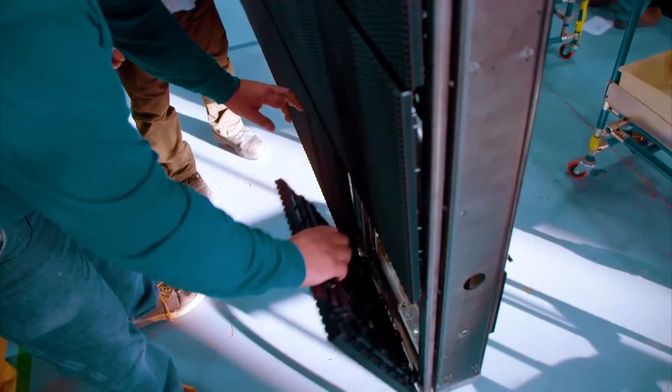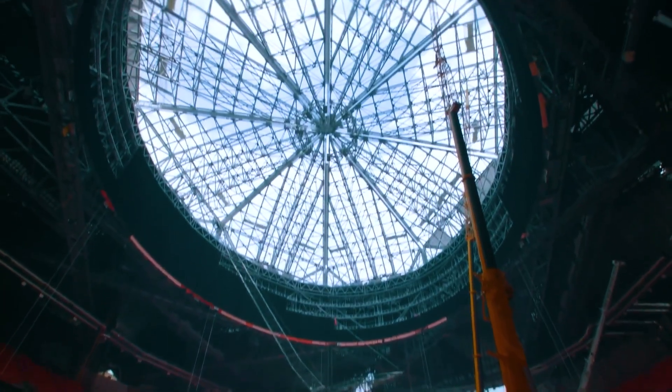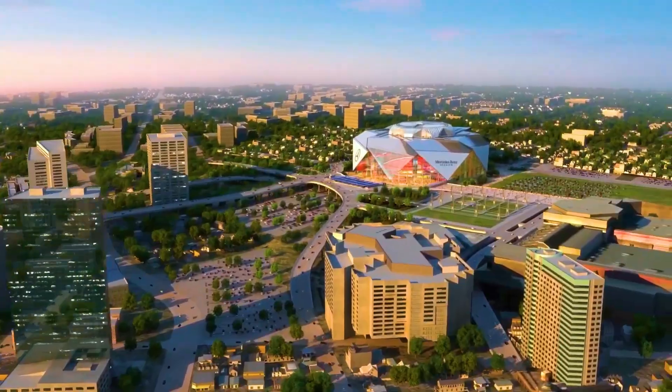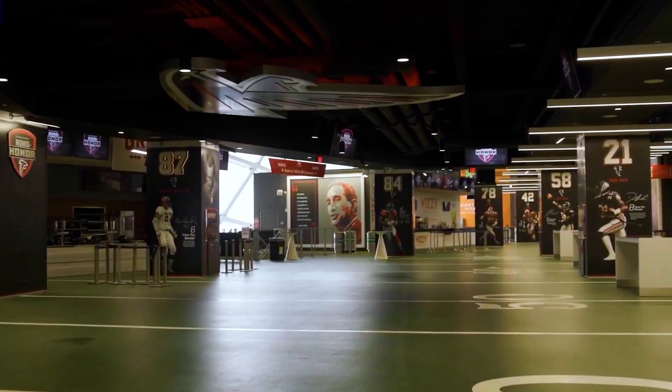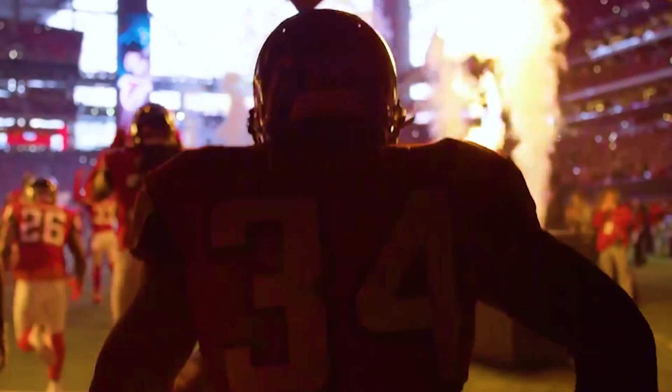How did engineers overcome these challenges to create a stadium unlike any other? Let's find out. Atlanta has always been a city of sports, from hosting the 1996 Olympic Games to cheering on legendary teams — this city lives and breathes competition.